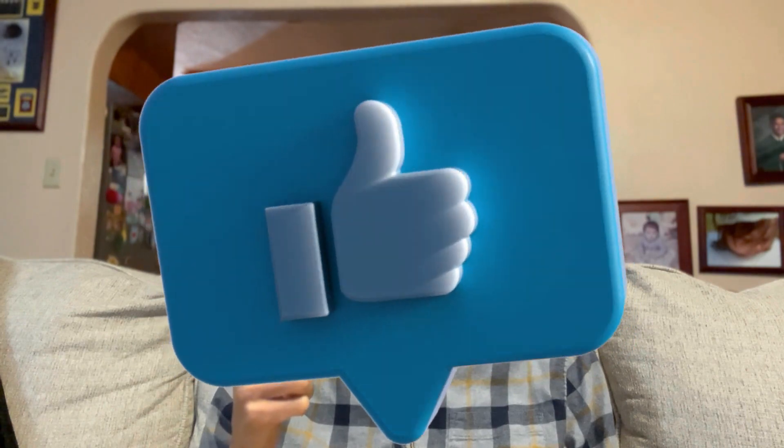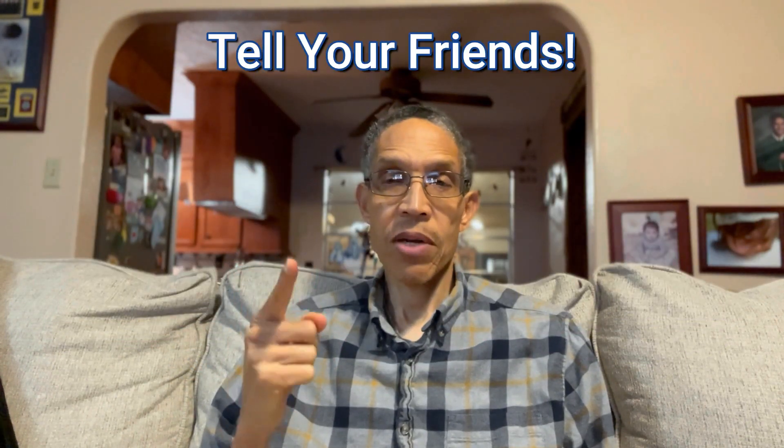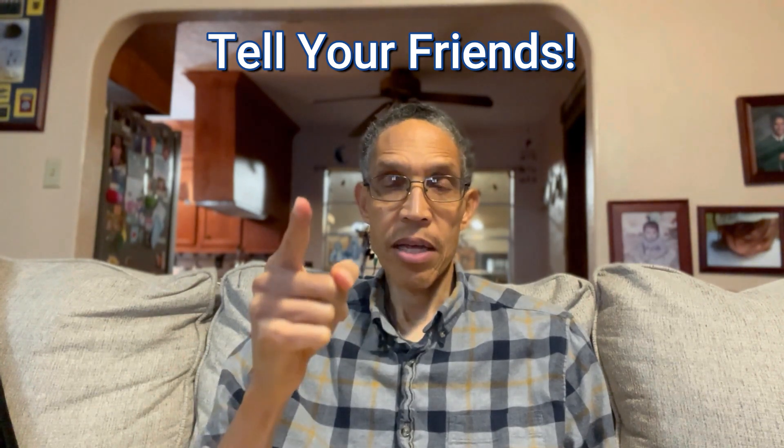Like the video, subscribe to the channel, and three, tell your friends about it so that they can benefit from these videos too, just like you.